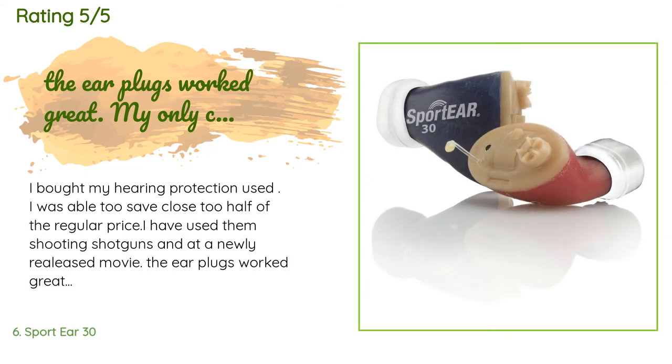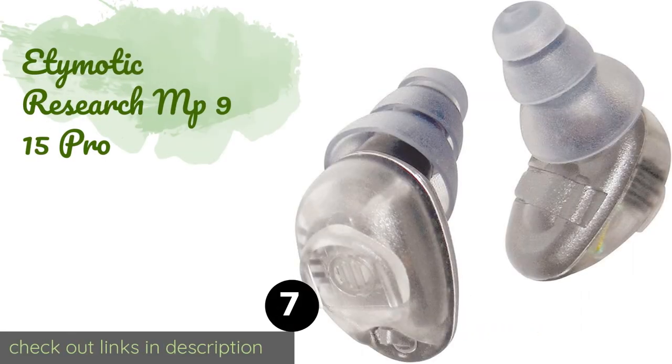The average rating of the Sport Ear 30 is 3.1 stars with more than 10 customer reviews. A customer said: 'I bought my hearing protection used and was able to save close to half the regular price. I've used them shooting shotguns and at a newly released movie — the earplugs worked great. My only complaint is that setting the level of noise you hear is a little confusing the first few times, but after that they work great.' Another happy customer said: 'They are great.'